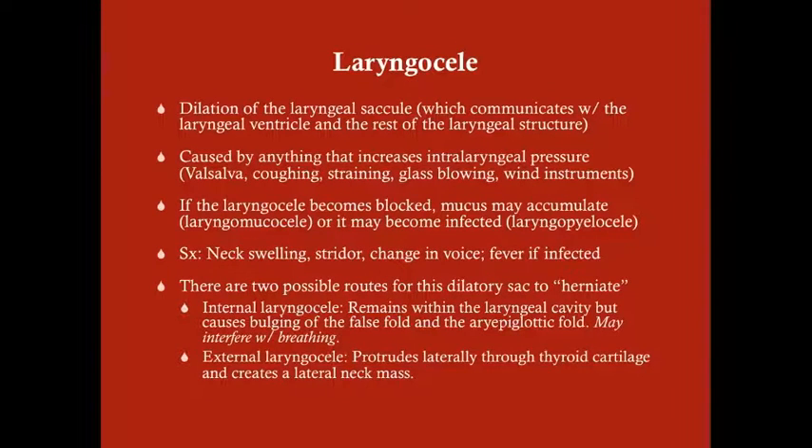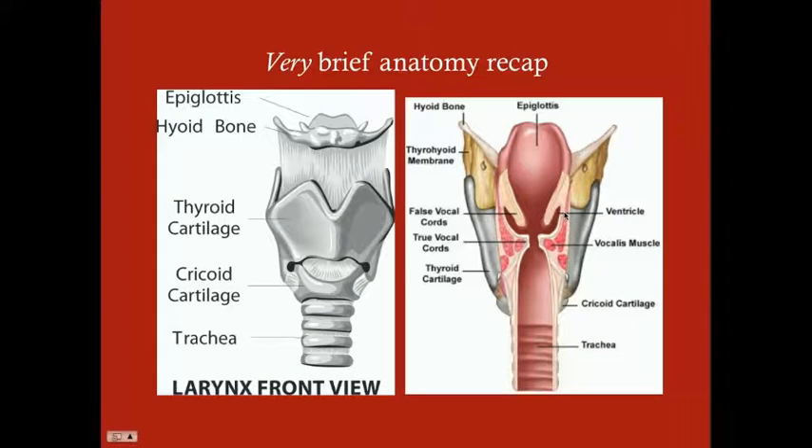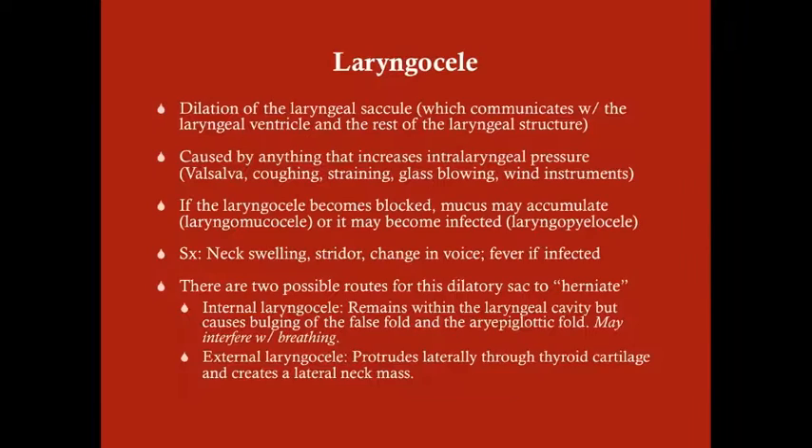The laryngocele is a dilation of the laryngeal saccule. The laryngeal saccule is part of the laryngeal ventricle — the ventricle is the invagination, and the saccule is like a little appendix on it that goes superiorly. What puts you at risk for laryngocele is anything that increases interlaryngeal pressure: Valsalva, coughing, straining, glass blowing, shouting, wind instruments, and so forth.